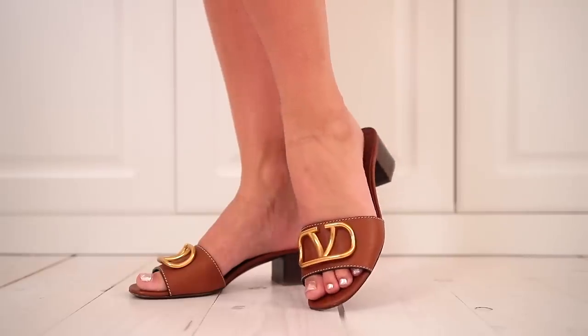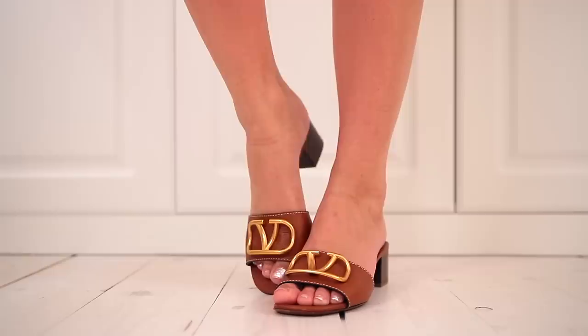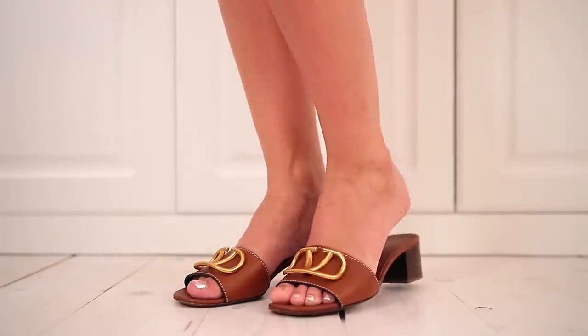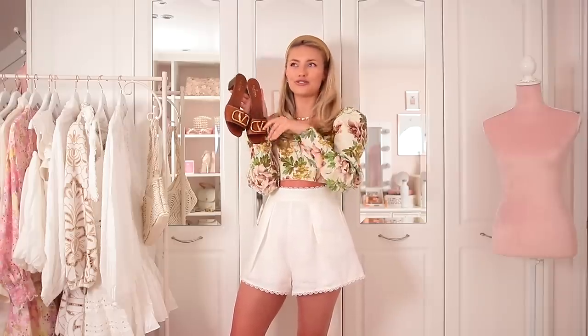Sticking with that kind of mule style but this time with a little heel — you may recognise these as I got them for my trip to Morocco and I was really excited to wear them during spring summer. I feel like these are also a really great shoe to invest in because you can wear them with so many different outfits because of the colour. They have a small heel that looks really elegant and makes you look a little bit more dressed up but they're still very comfortable, and that great Valentino logo really stands out and spices up what could be a really plain outfit.